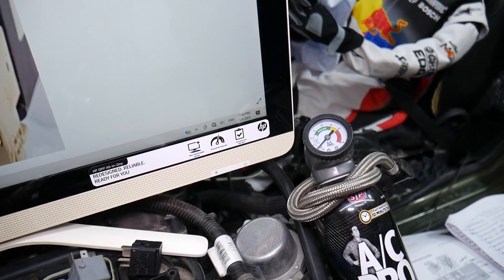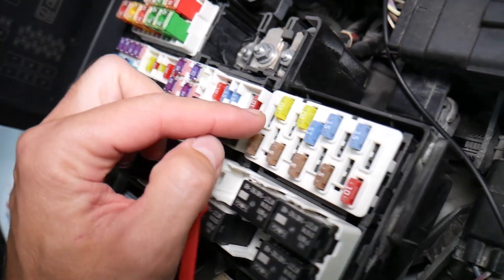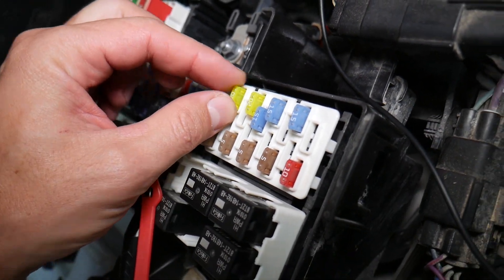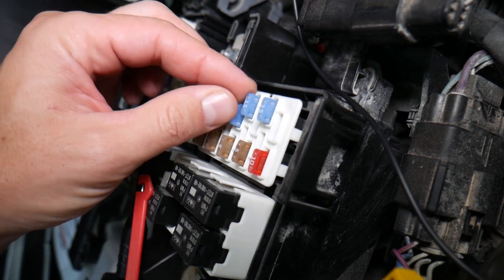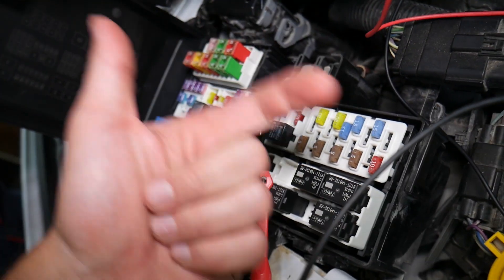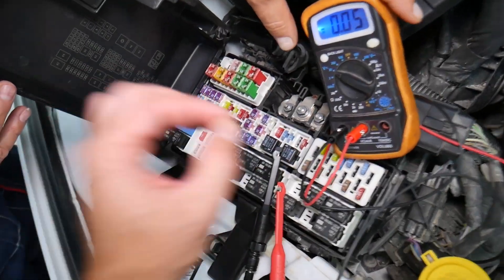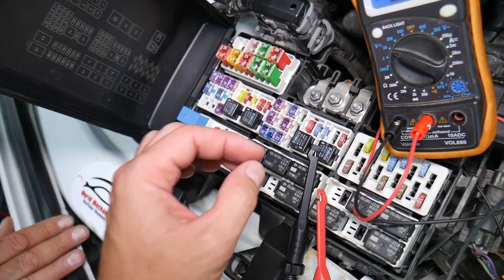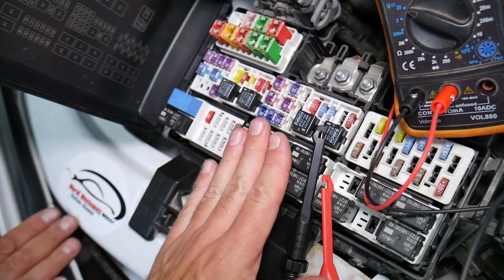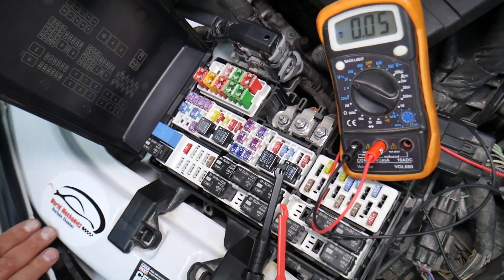Before we continue, let's explain why it's important to always test fuses and relays. Fuses often cannot be judged by looking at them — they may seem perfectly fine visually, but actually be bad. If you assume it's good and put it back in, you'll end up spending money and time on parts and problems that don't exist. All you have to do is test your fuse, find out it's bad, replace it, and fix the problem. We have a video on how to test fuses and relays — the link is in the description below.